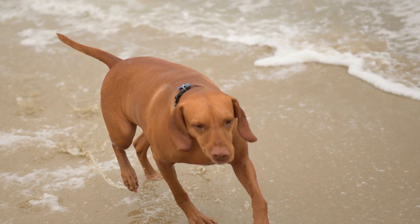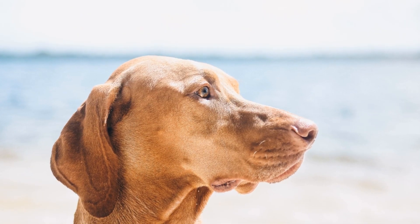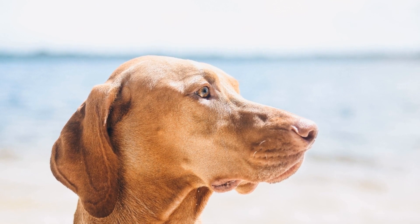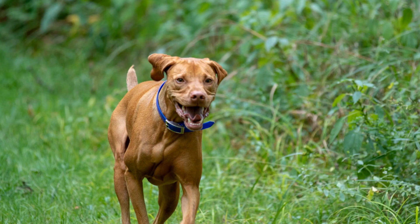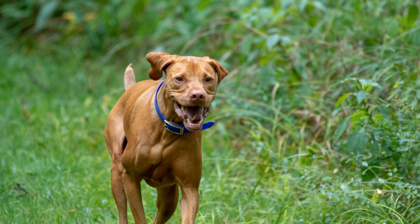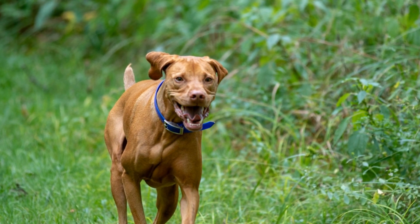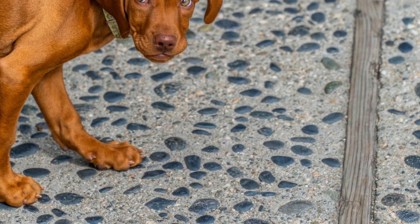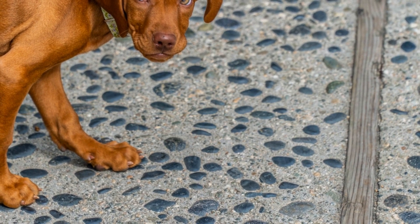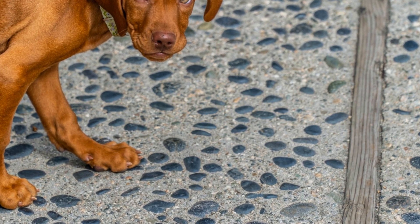Conclusion: While Vizslas may not require excessive grooming, regular maintenance is still necessary to ensure their overall health and well-being. Brushing their short coat, occasional bathing, nail trimming, ear cleaning, and dental care are essential components of their grooming routine. By investing time and effort into your Vizsla's grooming needs, you can help them remain healthy, comfortable, and looking their best.